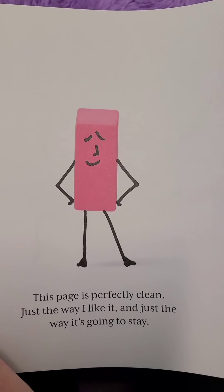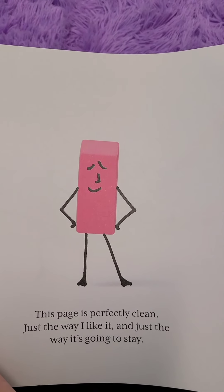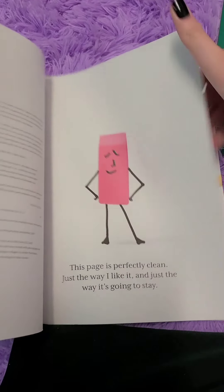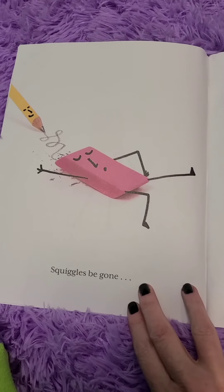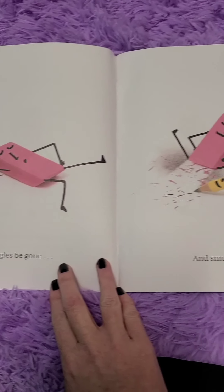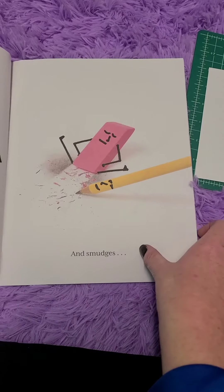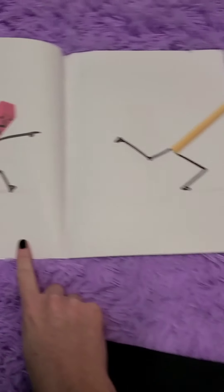This page is perfectly clean, just the way I like it, and just the way it's going to stay. Squiggles be gone. And smudges. And you too.